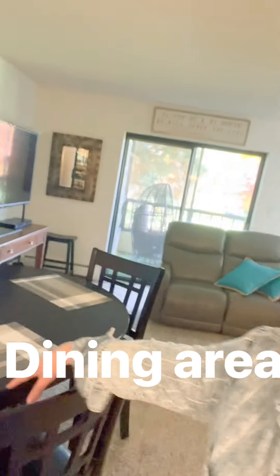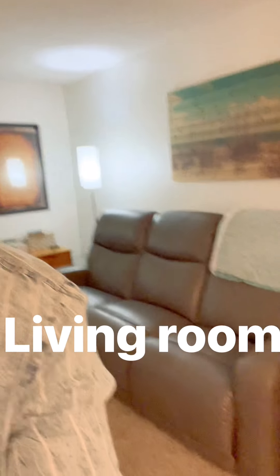Just right off the kitchen we've got a table that has a leaf, and if we have more than four people we move those two chairs over. This is our living room — we've got a sofa that reclines on both sides and a love seat that reclines, so it's like having four recliners.